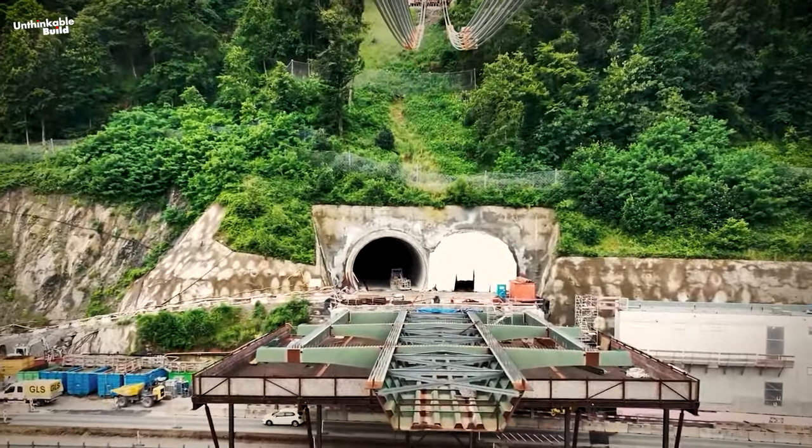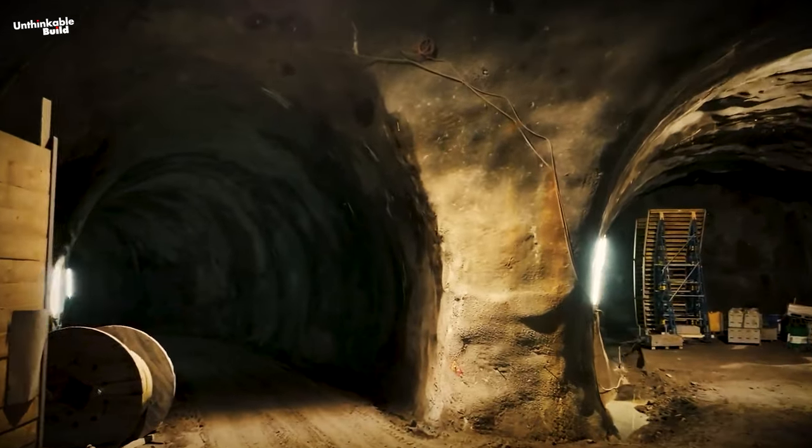Today we will explore this mega tunnel project and uncover all its fascinating details.